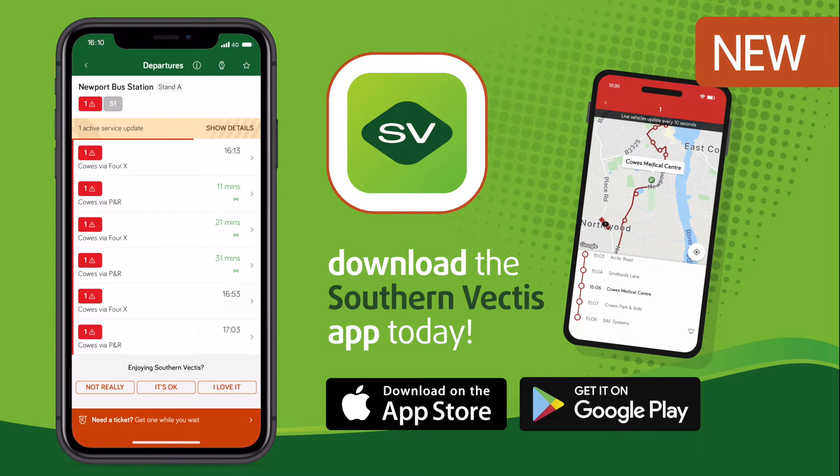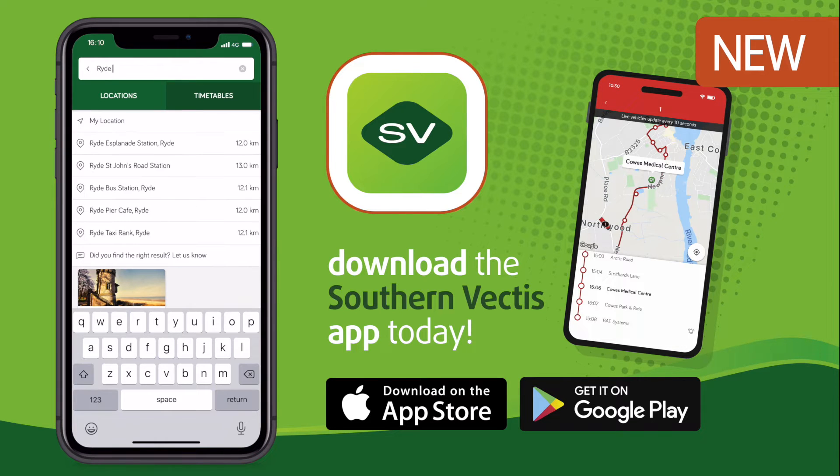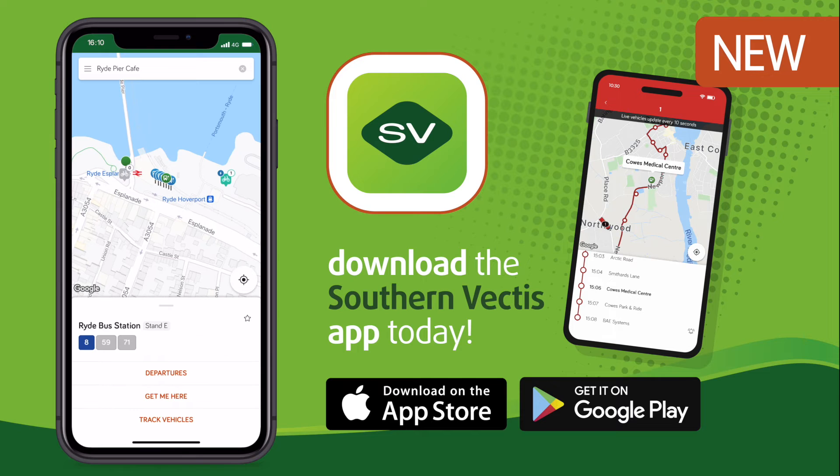Our live times feature refreshes every 10 seconds, keeping you informed. Make the app personalised to you. You can now mark your regular bus stops, journeys and tickets as a favourite, making everything easier and more convenient.